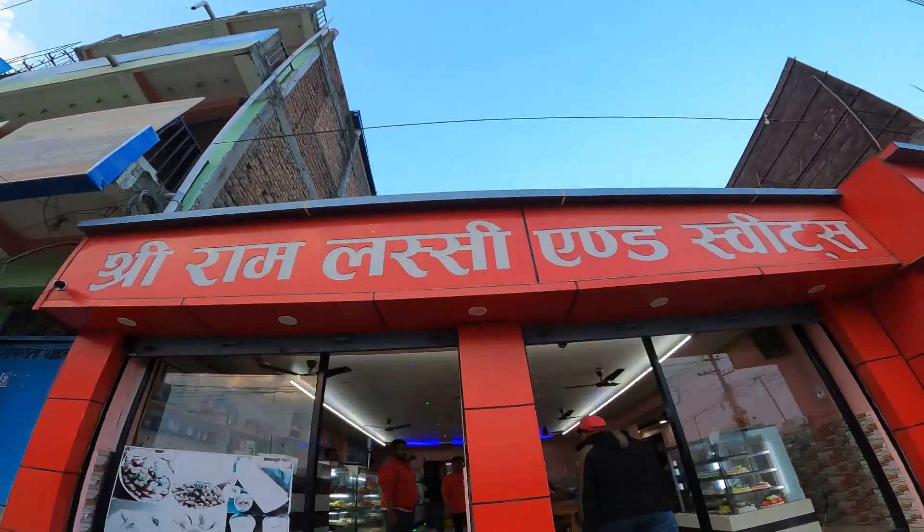Hi guys, if you're watching me for the first time, this is Santos. In this new vlog, I'm going to talk about the famous South Indian cuisine which is called dosa, and we're here at Siram Lassi and Sweets.